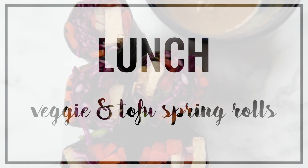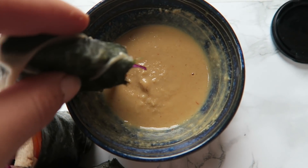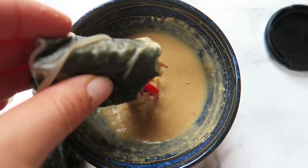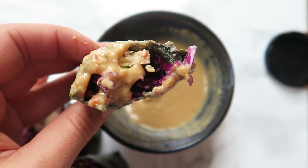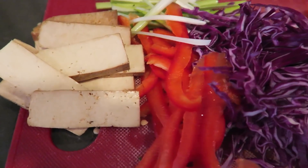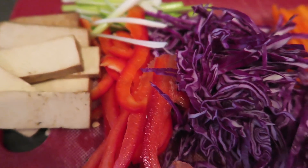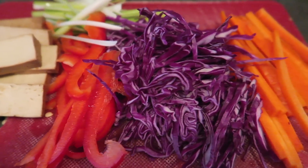Since breakfast was on the later side, I didn't have a very large lunch today. I just made these vegan spring rolls, and I ended up saving a couple of them for leftover lunch the next day. They have a bunch of thinly sliced up vegetables and tofu — some tofu as well as some scallions, some red peppers, some cabbage, and some carrots.